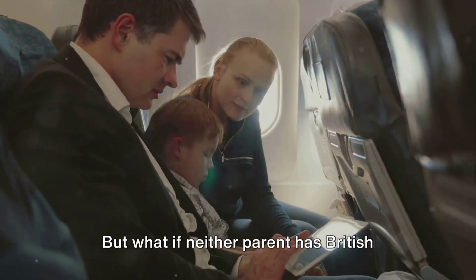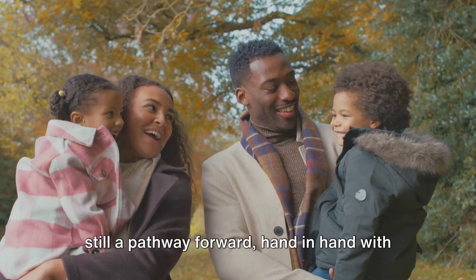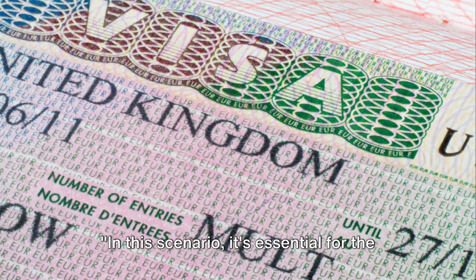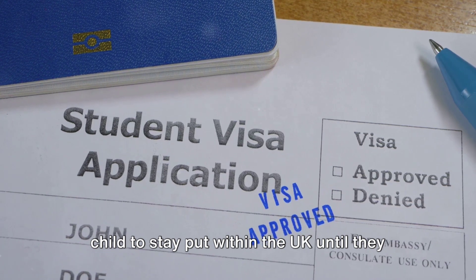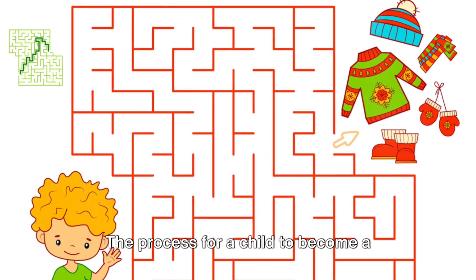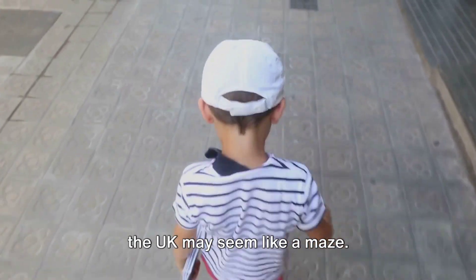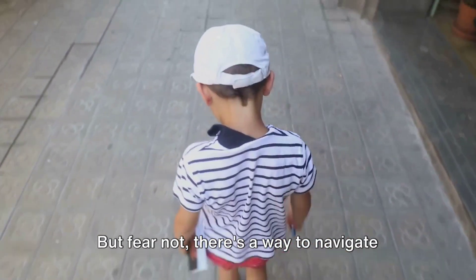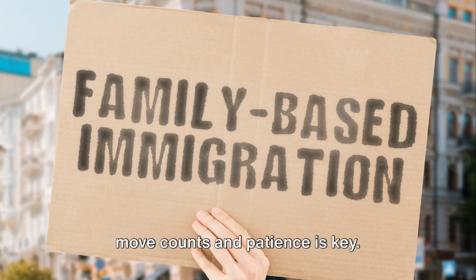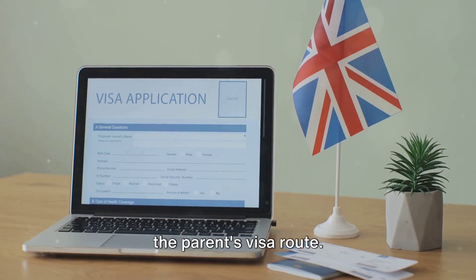But what if neither parent has British citizenship or settled status at the time of the child's birth? There's still a pathway forward, hand-in-hand with the parent's immigration journey. In this scenario, it's essential for the child to stay within the UK until they receive an immigration document or are granted a British passport. The first move is to stay in the UK and apply as a dependent on the parent's visa route.